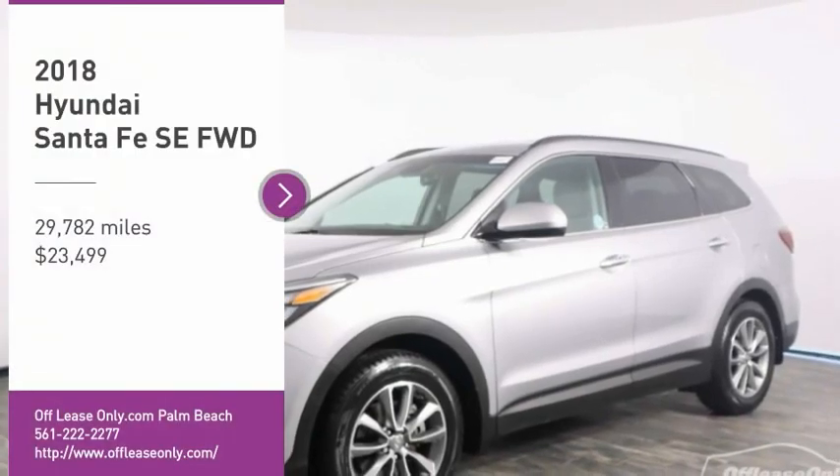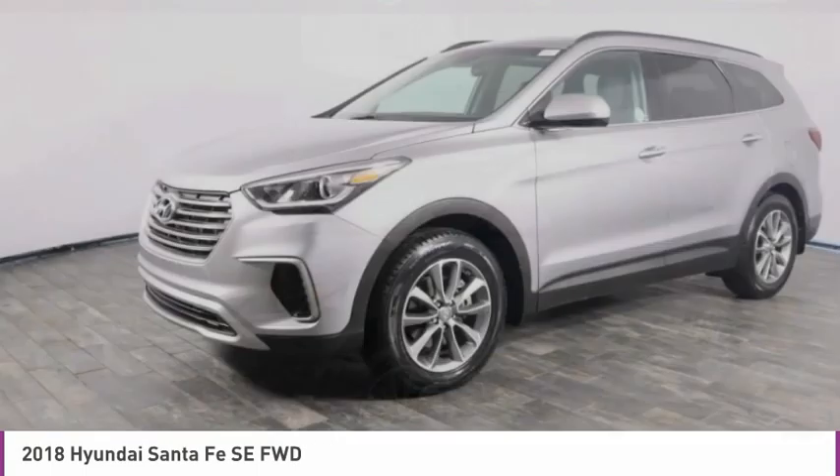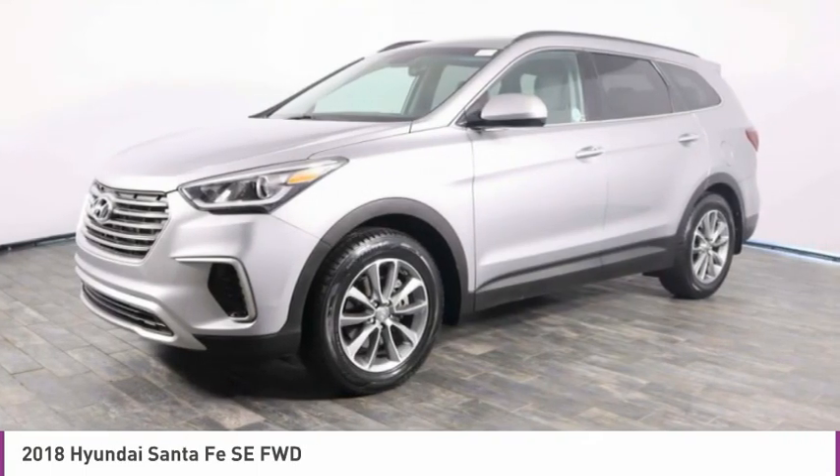Come test drive the 2018 Santa Fe. Style, quality, performance, value. Need we say more?